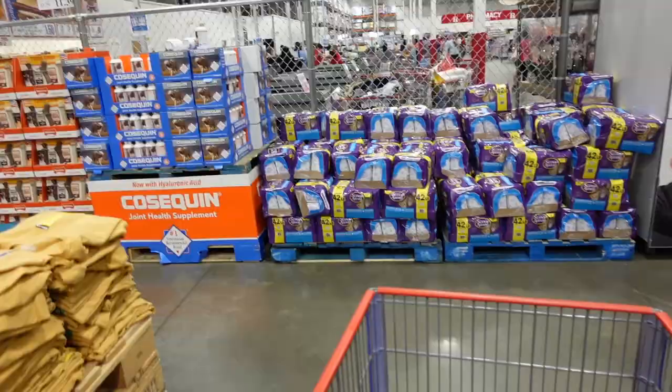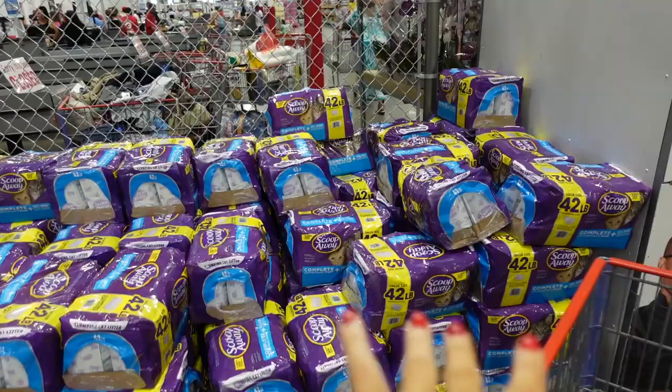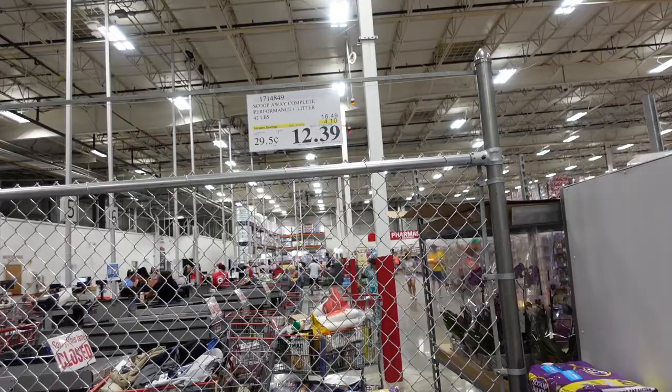In a recent Walmart pet video, this cat litter was highlighted as a favorite. It's on major sale at $12.39, regularly $16.49 for 42 pounds — a really good price.